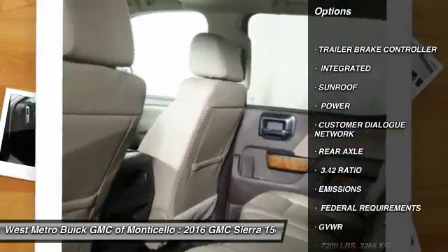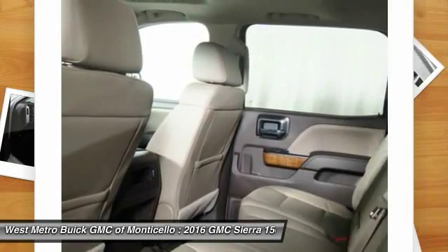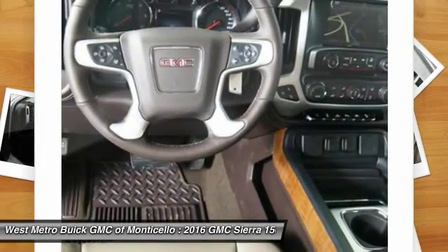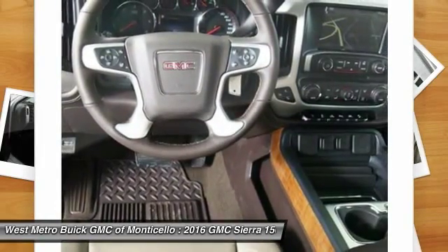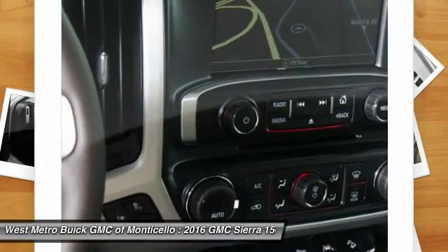Traction control, anti-lock braking system, power passenger seat, four-wheel drive, Bluetooth wireless data link for hands-free phone, front air conditioning, HomeLink garage door opener, power steering, aluminum wheels, and cruise control.